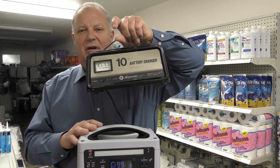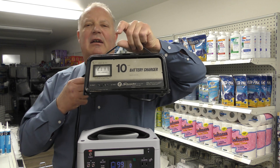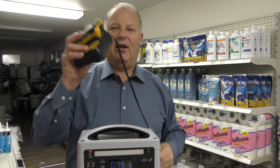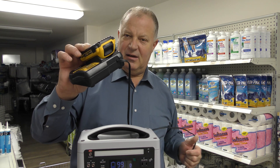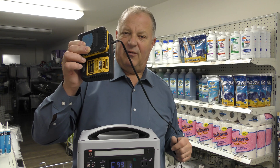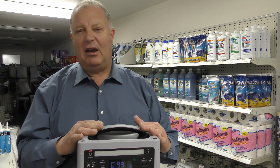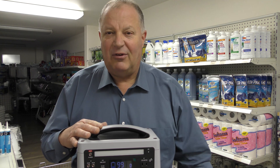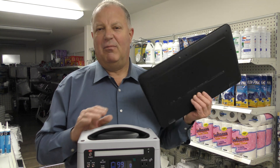I used a trickle charger to charge up the battery on my ATV the other day — let it run for about eight hours while plugged into the Arc 5. At the same time, I also had a DeWalt charger for a 20-volt battery plugged in and charged up a couple of batteries. Didn't phase it, didn't make any noise, didn't hum, didn't get hot. It was really handy because I didn't want to run an extension cord to where my ATV was.